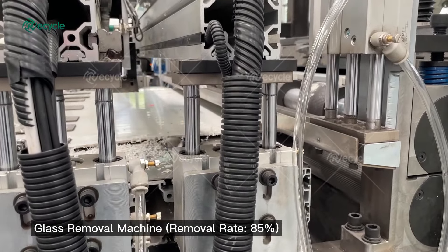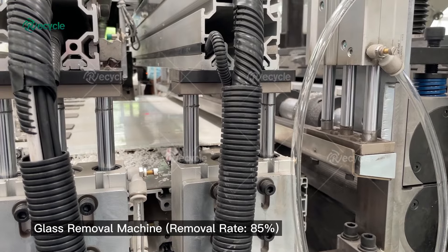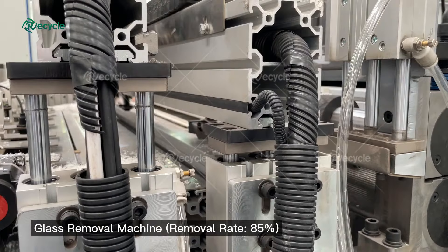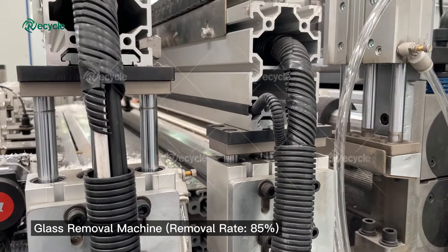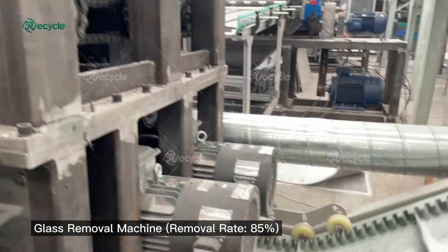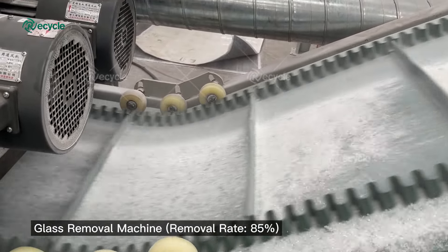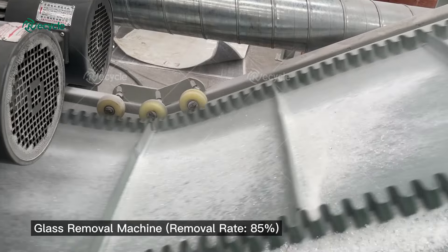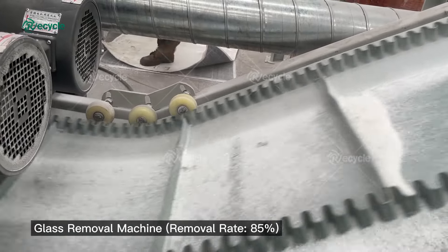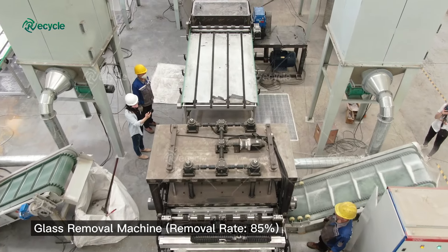As a leading manufacturer of recycling equipment, we have designed and developed China's first fully automated solar panel recycling line. The whole system consists of three parts: automatic aluminum frame remover, glass remover, and ethylene vinyl acetate sheets recycling line. Its capacity can reach 1 to 1.5 tons per hour. If anyone is interested in solar photovoltaic panels recycling business, welcome to contact us.